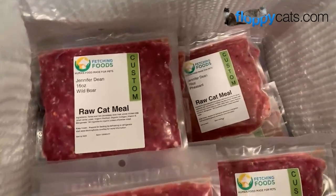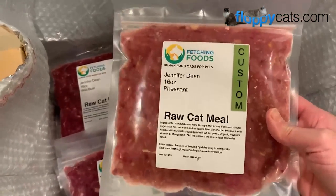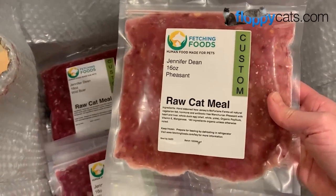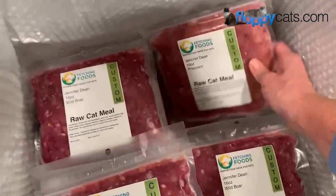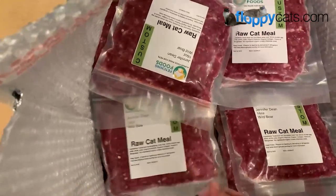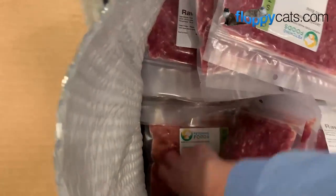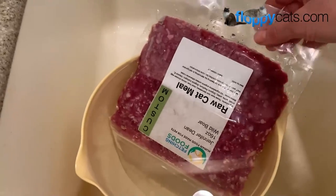We also do pheasant. These are Fetching Foods standard blends, but without one of the ingredients - the red algae and the xanthan gum, if I've been saying that correctly - which is at my request because we discovered that it is a histamine liberator for Trigg, so he ends up licking a ton from it. There's more pheasant.